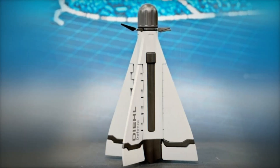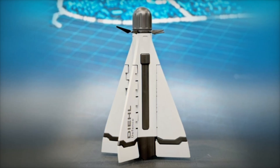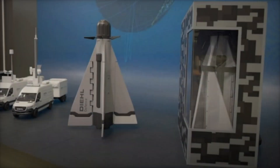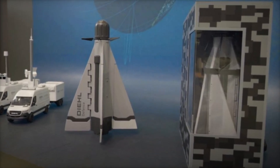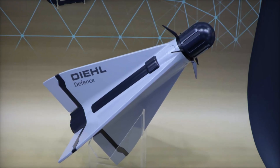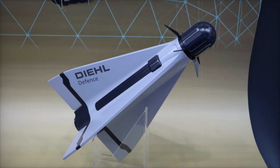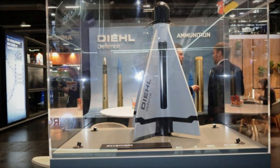Deal Defense is unveiling its cutting-edge Sky Sphere drone defense system at the Enforced Tack exhibition in Nuremberg, Germany, running from February 24th to 26, 2025. One of the highlights of the event is the e-missile Cicada, making its first official appearance under this name in Europe. Designed to neutralize Class 1 and 2 drone threats, the Cicada comes in both lethal and non-lethal variants.